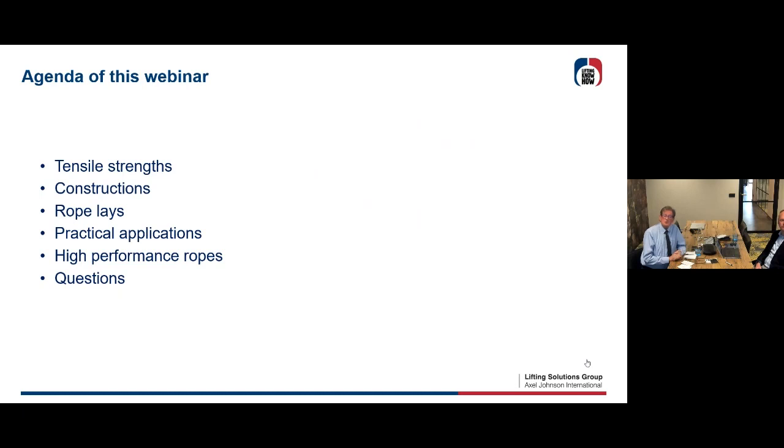They asked me to give you a basic webinar about ropes today. So it's going to be basic — we're going to talk about tensile strengths, different constructions, rope lays, left and right. I'll explain practical applications and give you a clue for the high-performance ropes, which will come later in a different seminar. If you have questions, just put them in the chat and my colleague Michel will look into that after my presentation.